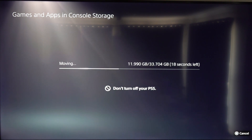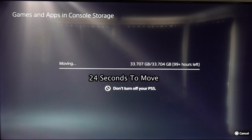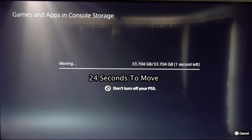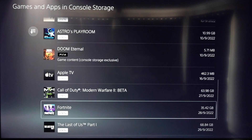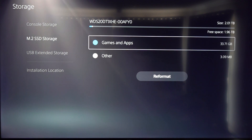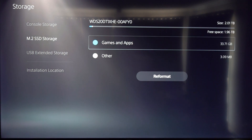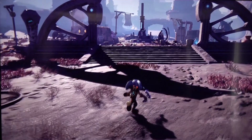That looks like it's taking just over 20 seconds, which isn't too bad — about 10 seconds left. That moved pretty quick. It's now moved across to the M.2 SSD. Going back to Storage, you can see 33.71 gigabytes — that's our Ratchet and Clank. Let's see how she runs.